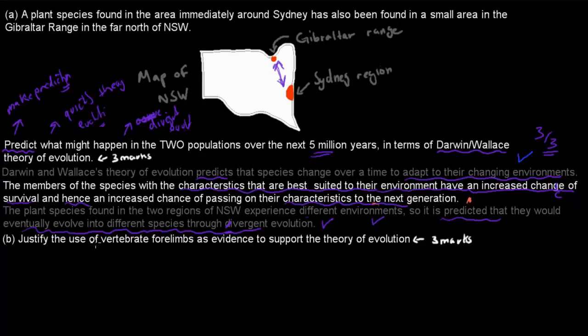The next part was: justify the use of vertebrate forelimbs as evidence to support the theory of evolution. For that part, you should think about what vertebrate forelimbs actually are, how that supports the theory, and how we can use them to show our shared ancestry and establish links between different species.